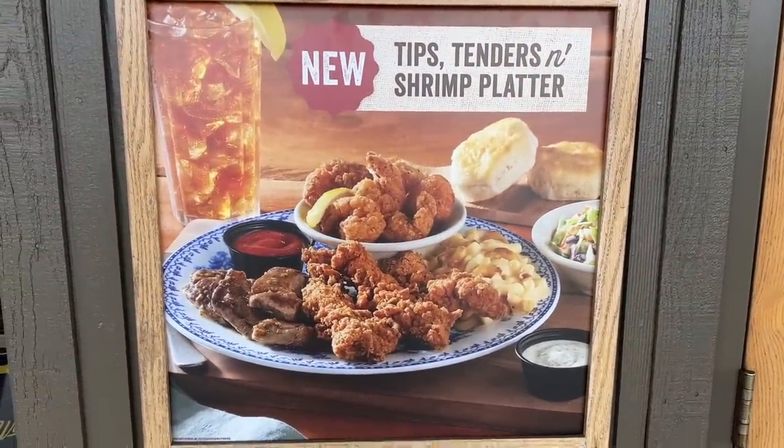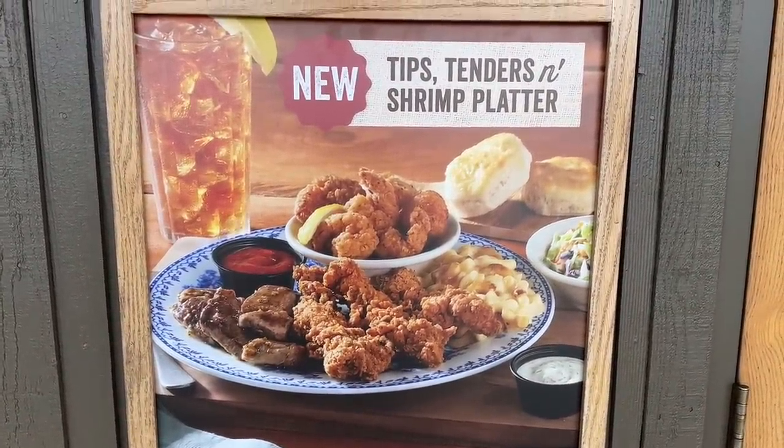Hey guys, today we are back at Cracker Barrel. After showing you their Valentine and Easter decorations last week, we noticed they had a few new items on their menu. You guys know if there's something new, we're gonna bring it to you. We're gonna go in and show you what's available — maybe four or five things. We're gonna try at least two of them. Are you ready, Bobby? Let's rock and roll.